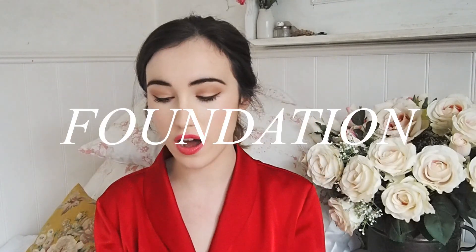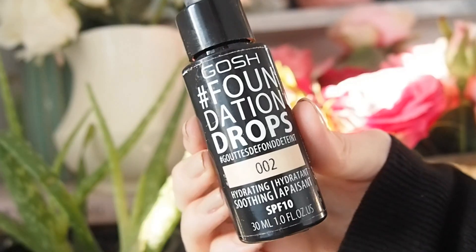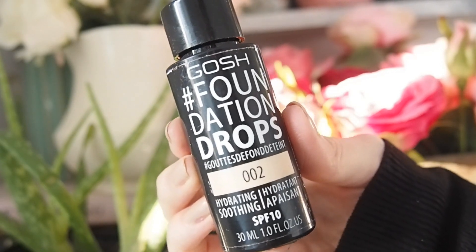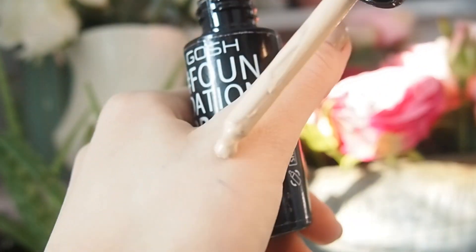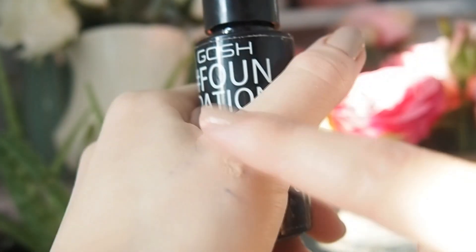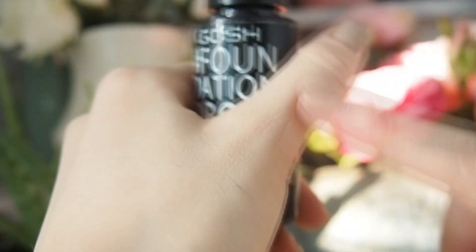In terms of foundation, I used to recommend the GOSH Foundation Drops — these remind me of the Cover FX Custom Cover Drops, very smooth and silky. But depending on your skin type, these can be a little bit greasy, so I wouldn't recommend them as highly as I used to. There is a foundation that's overtaken those. GOSH is a cruelty-free brand with loads of vegan options and is also Logical Harmony certified.